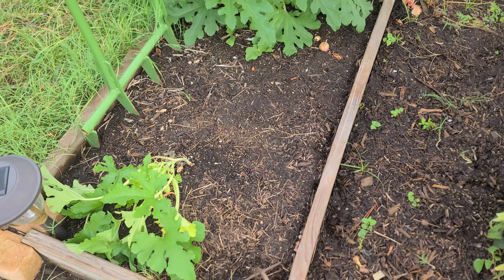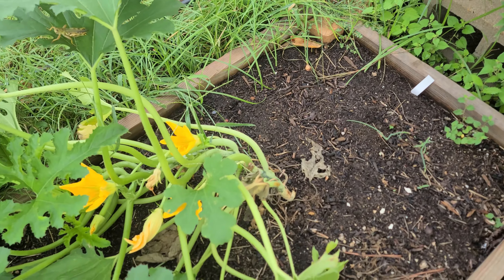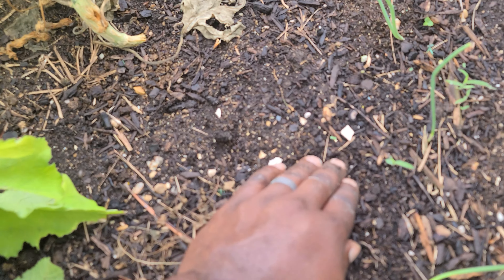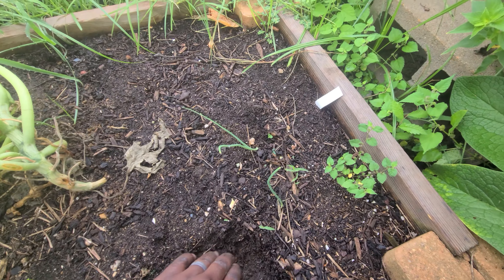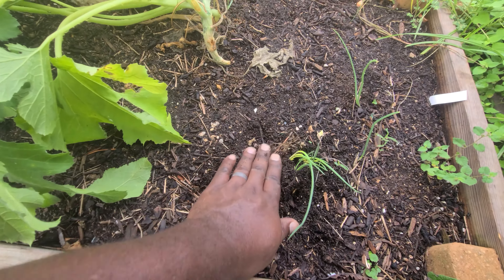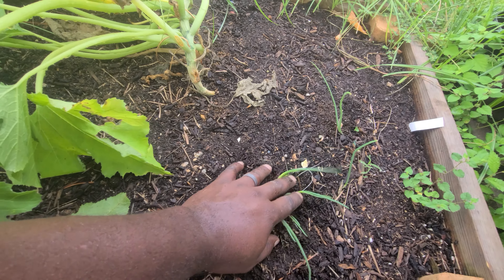I'm actually going to transplant this somewhere. I know exactly where — over these squash beds. So here we have a squash bed and I'm going to put it right around here. That should do.